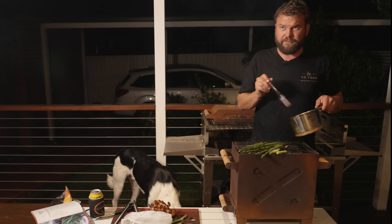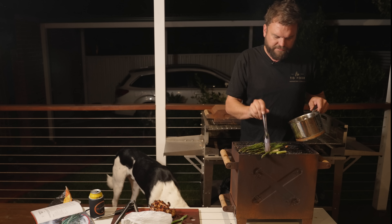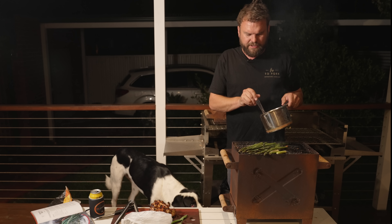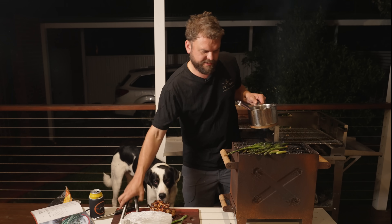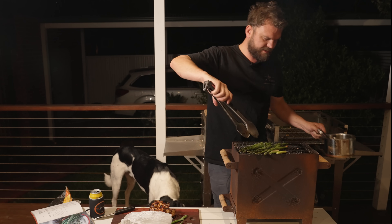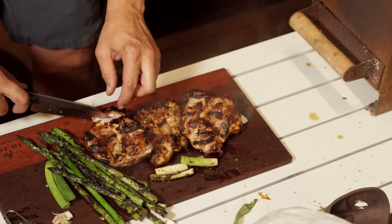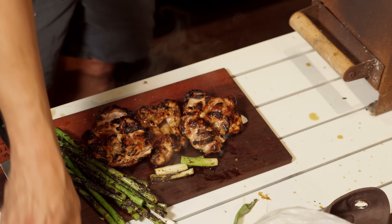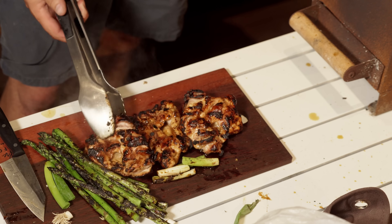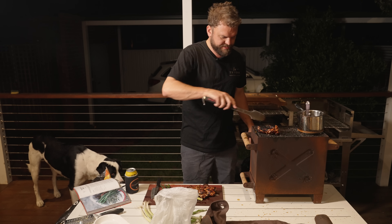By the way, if you use gluten-free soy in this teriyaki sauce, it is gluten-free — just get good quality mirin. My wife is celiac and she's having this for dinner. The spring onion was looking a bit sad so this is a good use for it. Not quite done — we'll chuck it back on for a few seconds. You can rest the chicken in between if it's starting to sear too much.